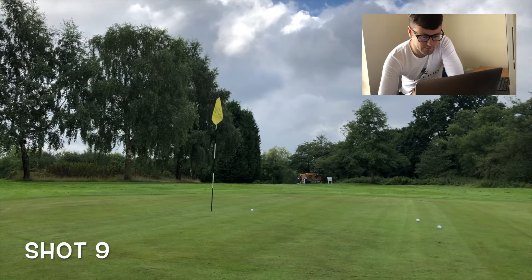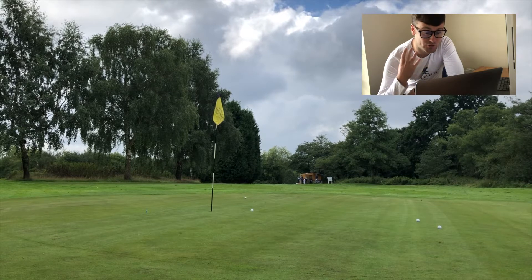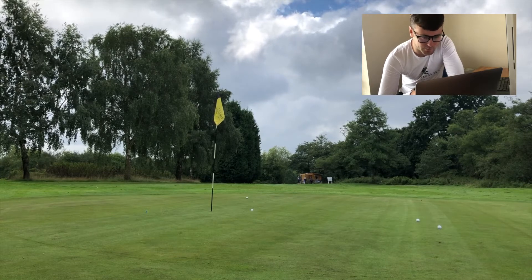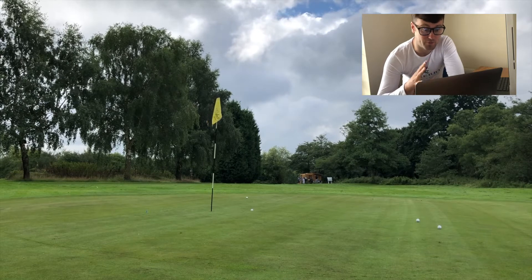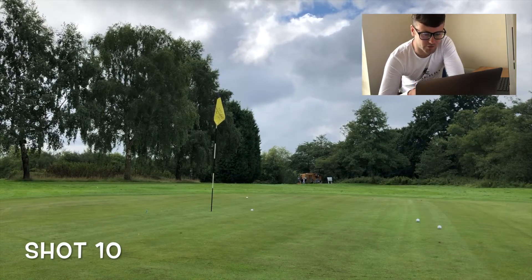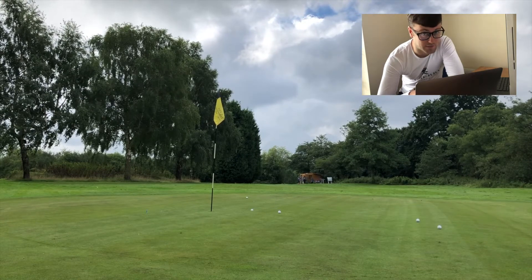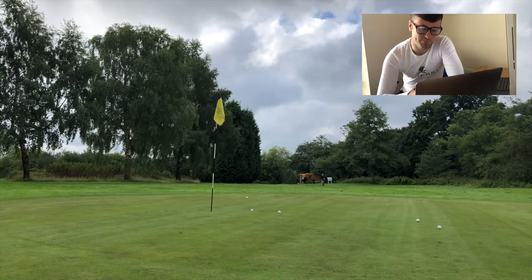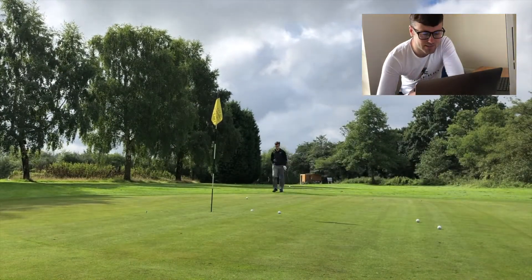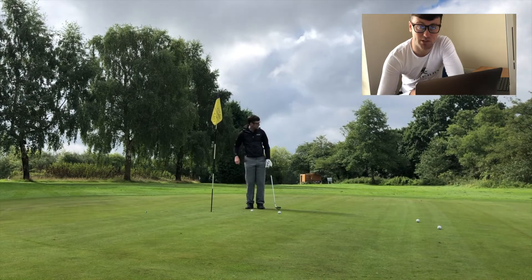Shot nine — looks good — right on line but just short, and it's run onto the front of the green. That looked so good in the air — so disappointed. If we had a mixture between shot eight and shot nine, that would have been perfect. Final ball — up it goes — and that is very close again. Unfortunately I didn't manage to hole it, but much better with the distance control. That's pivotal for your wedge play. I am devastated — it finished so close but didn't go in. Two feet.